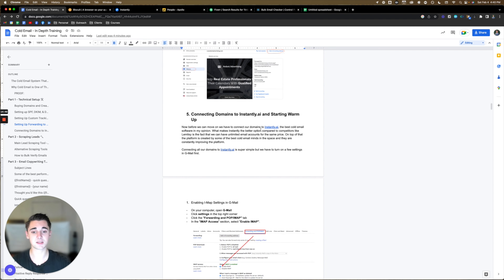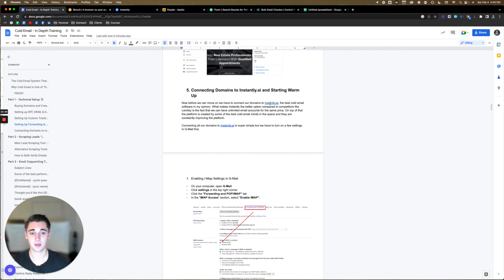Next step is connecting domains and email accounts to Instantly.ai and starting warmup. We have to connect our domains to Instantly — it's the best cold email software in my opinion. What makes Instantly the better option compared to competitors like Lemlist is that we can have unlimited email accounts for the same price. On Lemlist you have to pay per email account, which very quickly adds up. On Instantly, depending on how many cold emails you want to send, it's 40 bucks a month or a hundred bucks a month for unlimited email accounts. Definitely go with Instantly.